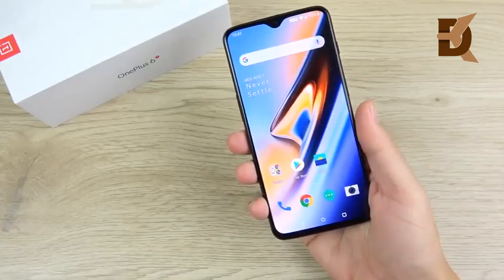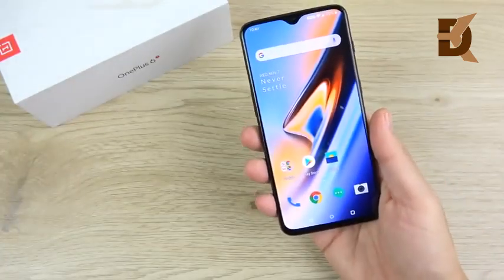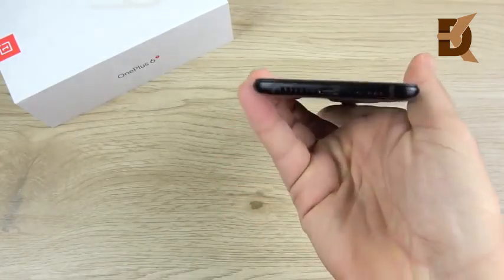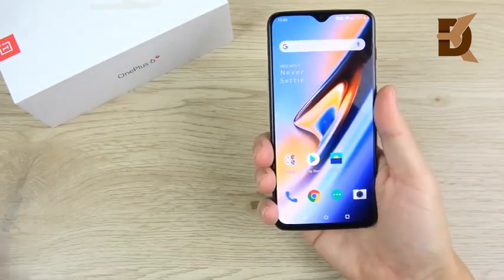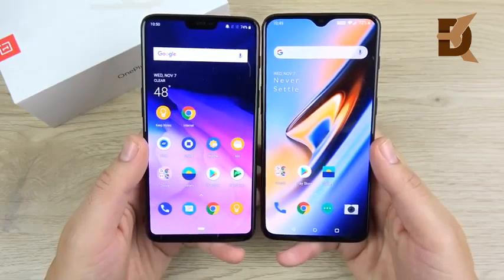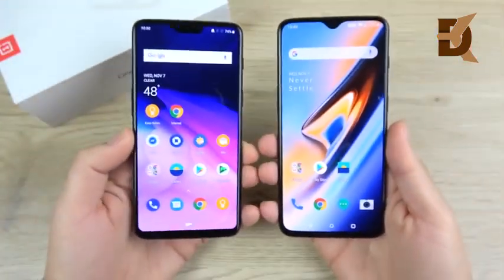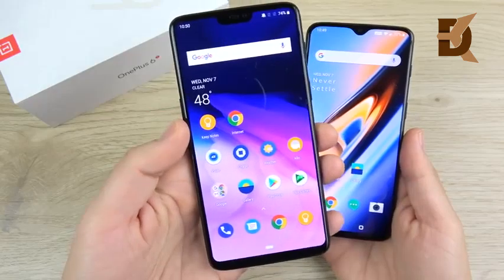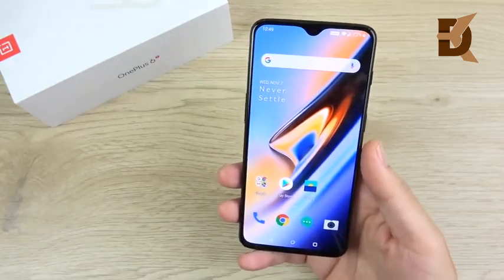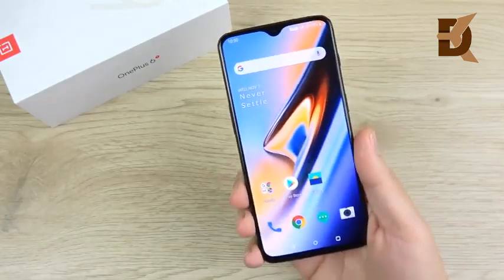The OnePlus 6T is a winner when it comes to design and build. For the price, you're getting a phone that feels super premium — glass back, Gorilla Glass 6 on the front, and aluminum sides. Even the $1,000 Galaxy Note 9 gives you aluminum sides, so this phone feels very premium. They also managed to get a better screen-to-body ratio with a smaller notch and smaller chin than the OnePlus 6. It's also only 185 grams — lighter than the 10S Max and the Note 9.